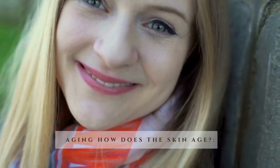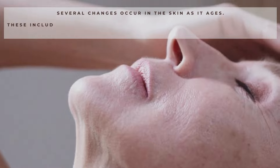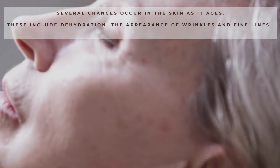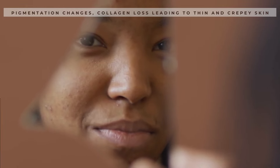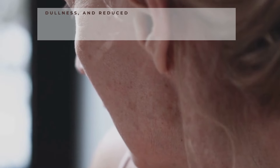How does the skin age? Several changes occur in the skin as it ages. These include dehydration, the appearance of wrinkles and fine lines, pigmentation changes, collagen loss leading to thin and crepey skin with larger pores, dullness, and reduced luminosity and brightness.